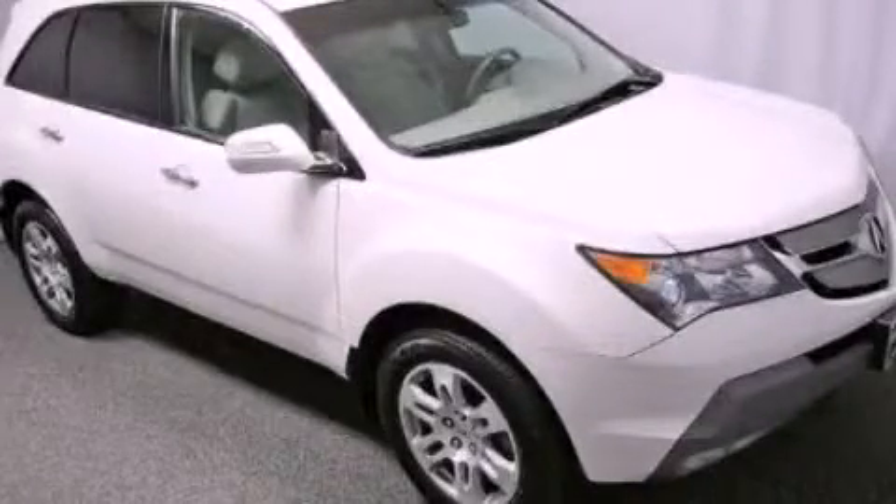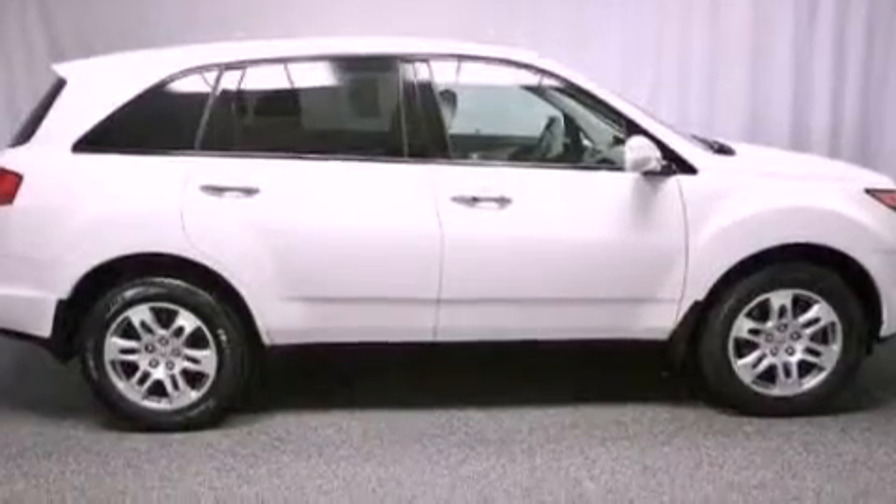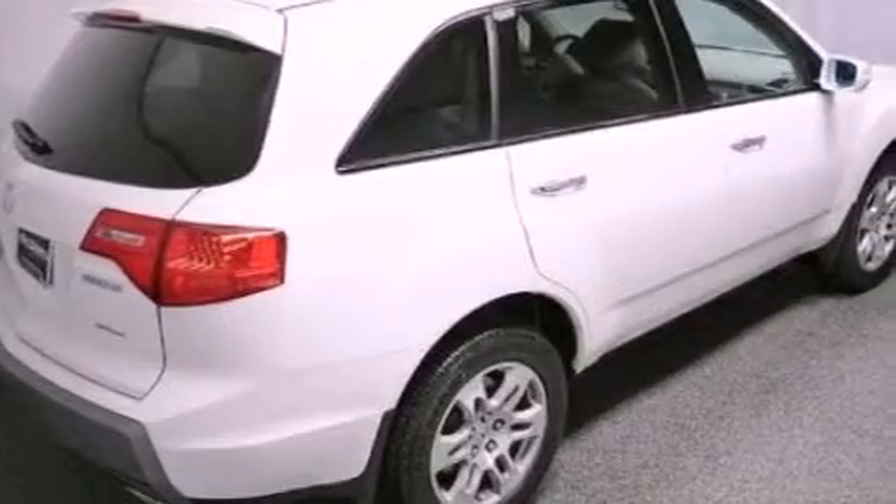This is a certified pre-owned 2008 Acura MDX, functional utility for a modern lifestyle. It has a 3.7 liter 6-cylinder engine and an automatic transmission.